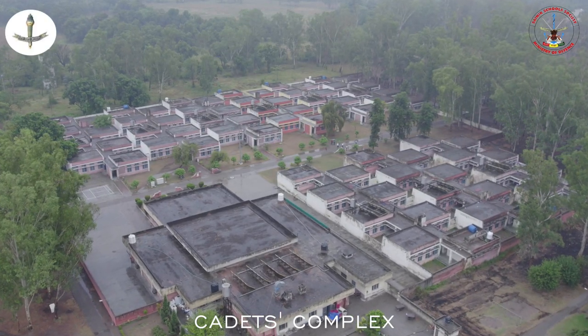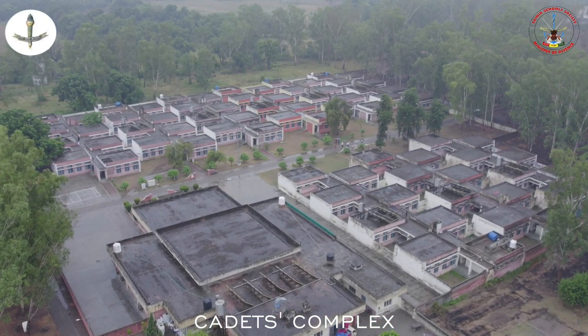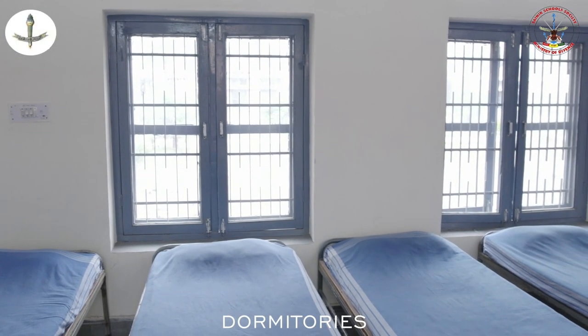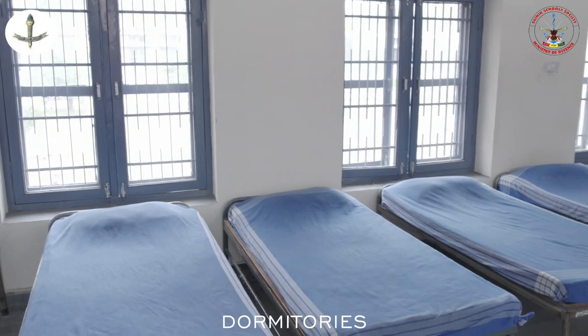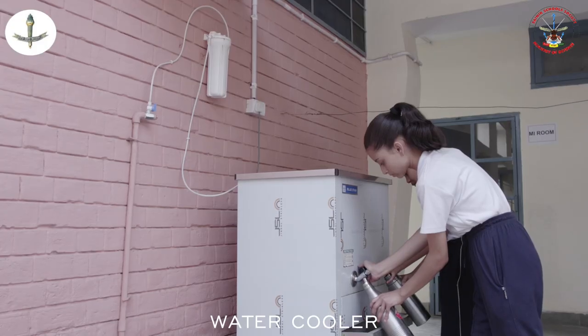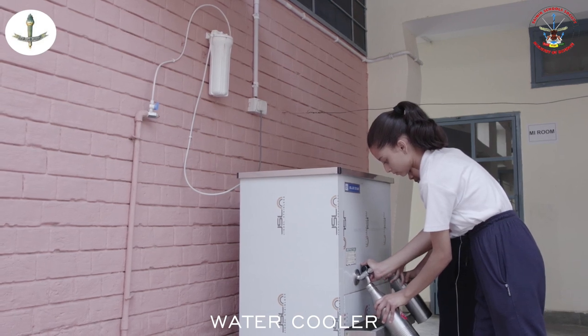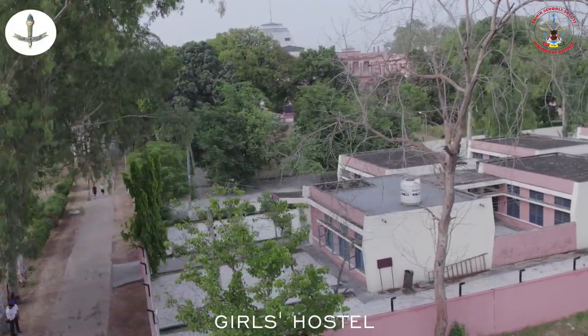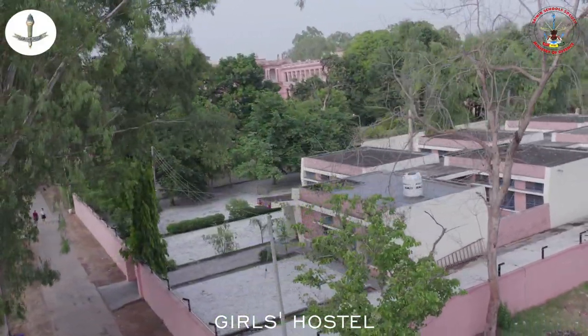The hostel complex has different houses which are the cadets' second home — nicely ventilated, neat and clean. Every house has its own telephone and a recently placed water cooler. Subhash House has been specially renovated for the comfortable stay of the girl cadets.